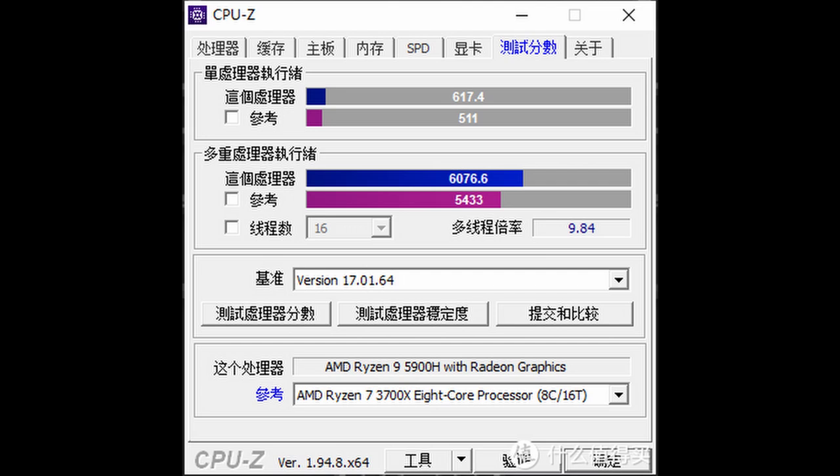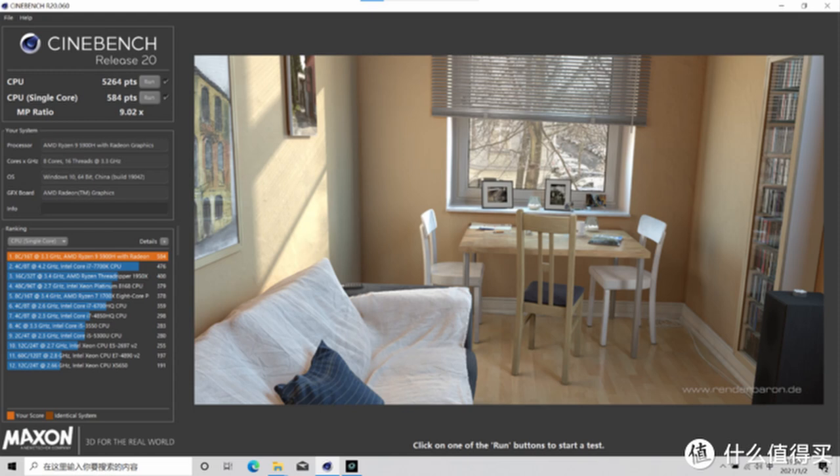This would put it really close to the Ryzen 3700X, which is a really good CPU — check the video description for that. In Cinebench R20, we have seen it score about 590 points in single-core scenarios and 5200 in multi-core.